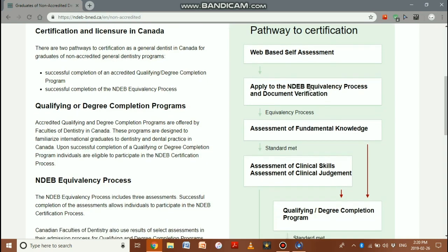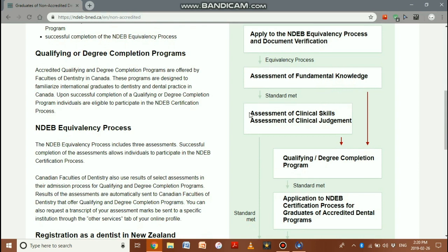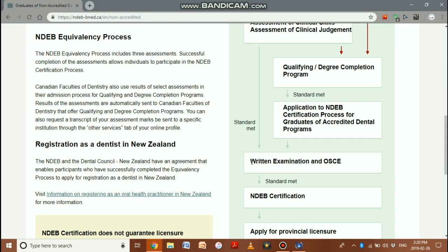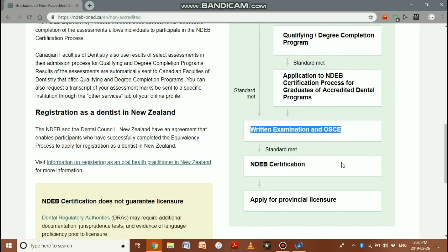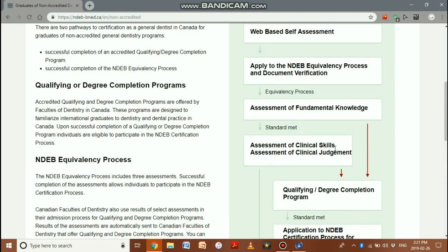First, you do a web assessment, then apply at NDEB — create an account, pay the fees, and submit required documents for verification. The government takes 14 to 16 weeks for document verification, then allows you to take the Assessment of Fundamental Knowledge (AFK). Pass that to advance to the ACS and ACJ exams, which can be taken in any order — clinical skills and clinical judgment. Once passed, you write the board's written and OSCE exams, receive your NDEB certification, and apply for your provincial license.